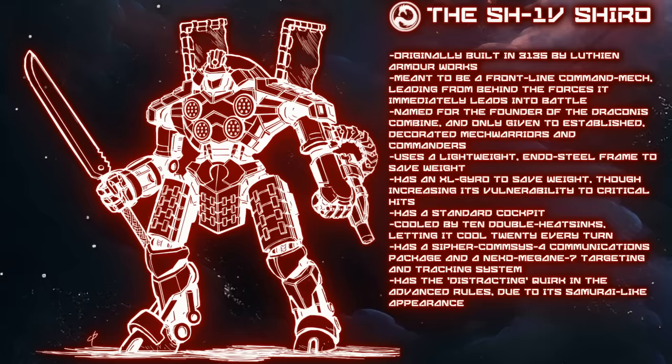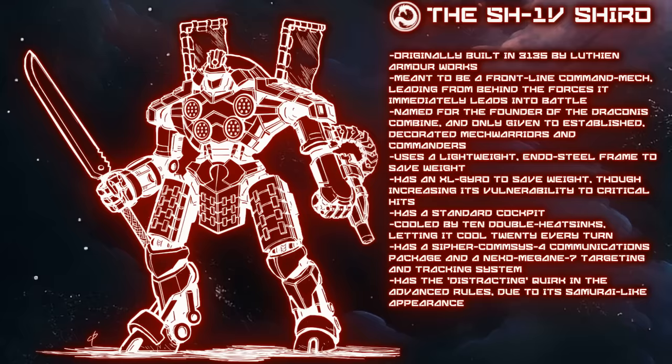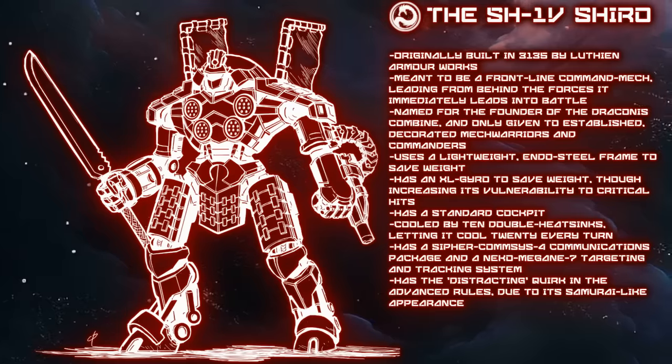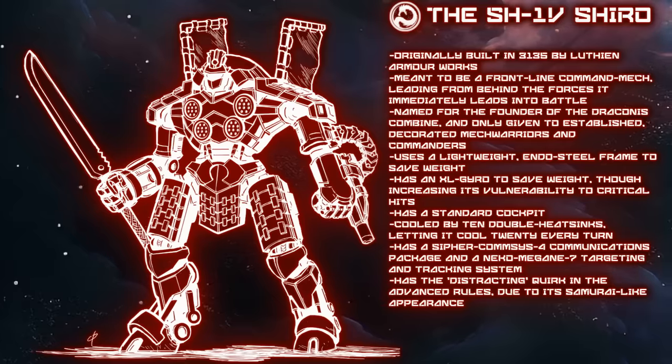The late Dark Age Luthien-designed and manufactured heavy mech known as the Shiro, in its base configuration the SH-1V, uses a series of advanced technologies to create a worthwhile fighter, support mech, and even an upfront juggernaut of last resort. Built with a number of considerations in mind, it does become a bit of a jack-of-all-trades in some respects. It's been called in-universe a pocket assault mech, which does seem a bit off in comparison to other assault mechs of this time and despite its heavier weight. Still, this 75-ton samurai warrior of the Draconis Combine is not a mech to be trifled with under most conditions.